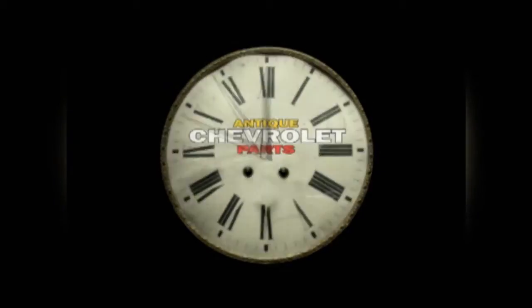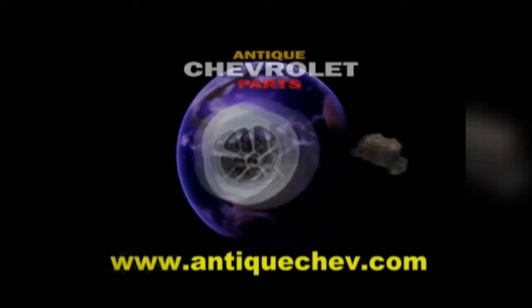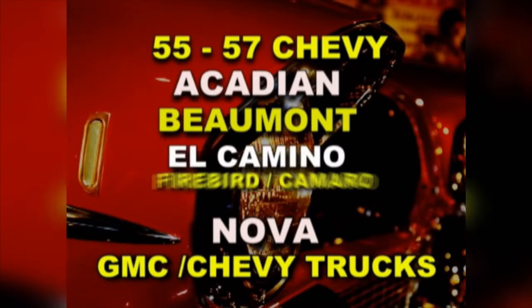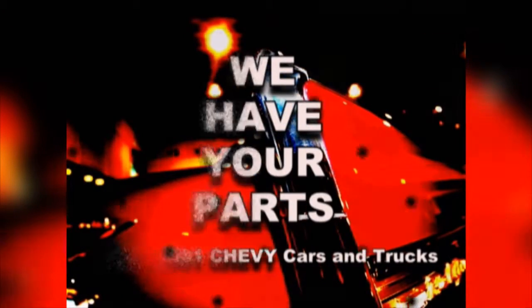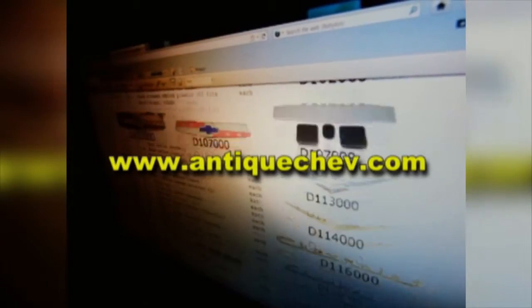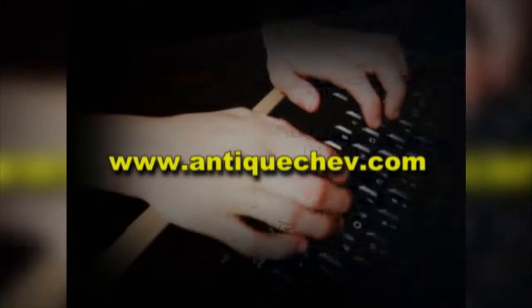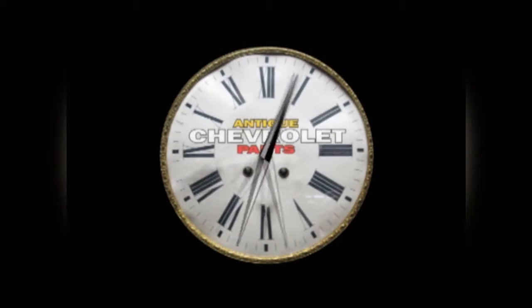Turn back the hands of time with Antique Chevrolet Parts. Since 1971, we've been sourcing parts from around the world to help you restore and maintain antique Chevys. Nose to tail fins, we have your parts. Call us toll-free at 1-866-767-2787, get help from a real person, or go to AntiqueChev.com — download a catalog, order online, delivered to your front door. Antique Chevrolet: Helping you turn back the hands of time.